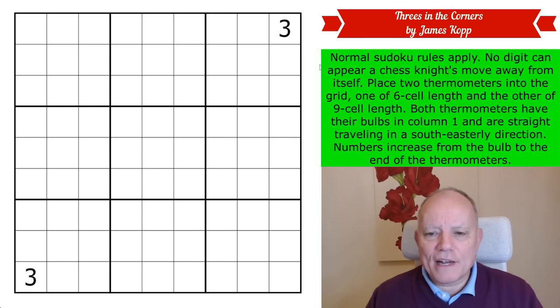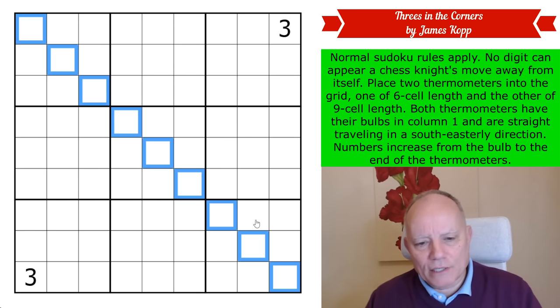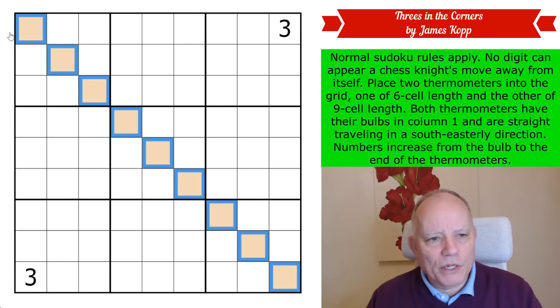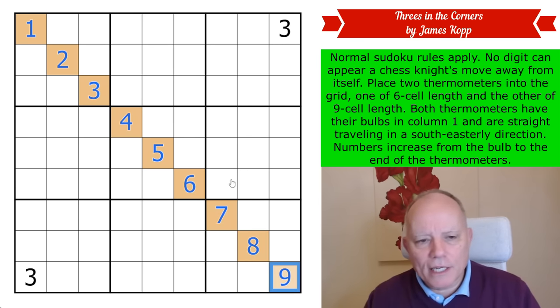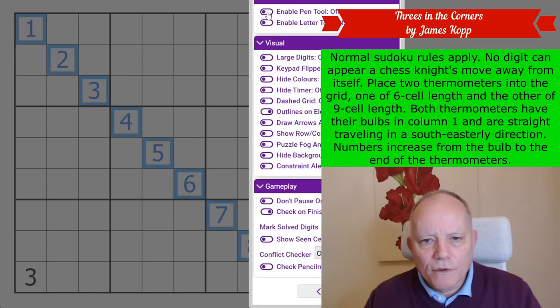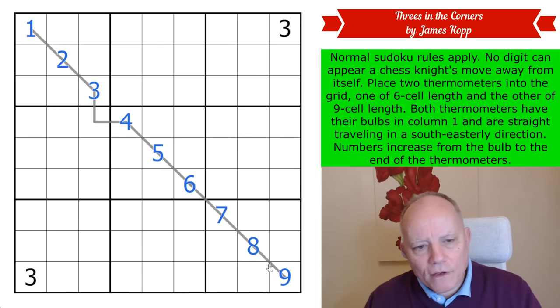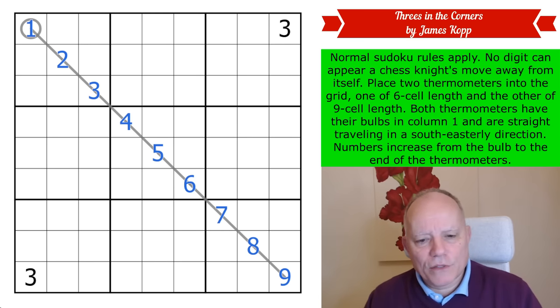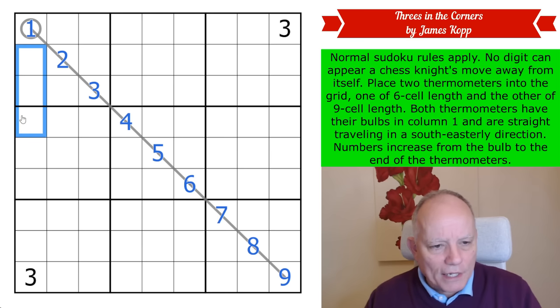The nine-cell thermometer is a giveaway — a nine-cell thermometer traveling southeast surely has to travel down that diagonal path. I'm fairly certain that's what it means — it's really a case of interpretation rather than deduction. Let's pen tool that in as our first thermo with a bulb there. Our second thermo is six cells long and starts in column one — it has to start in one of those three cells.